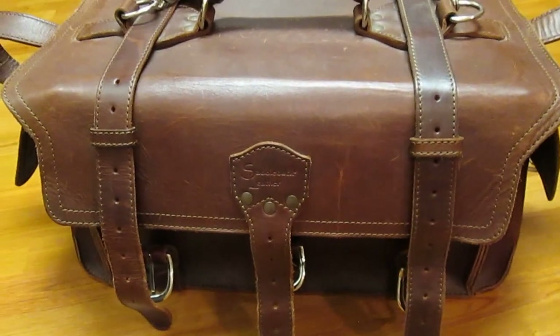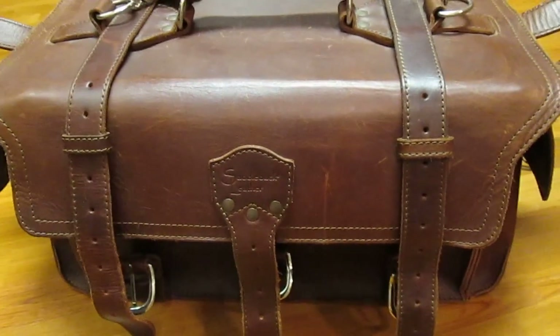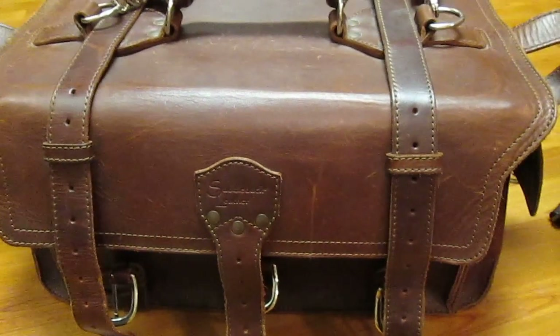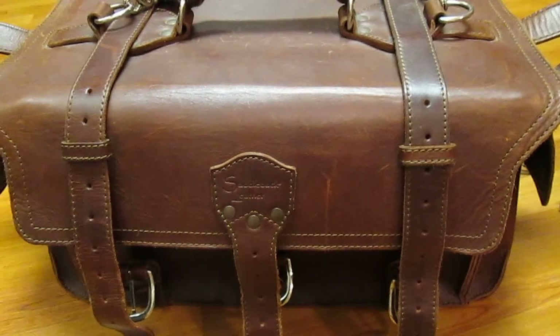Welcome back everyone and thanks for watching this video, which is the second of my comparisons between equivalent products offered by Saddleback Leather and Filson. The last video I did was very well received, and in that video I compared the Saddleback Leather Thin Classic Briefcase to the Filson 257 Briefcase.